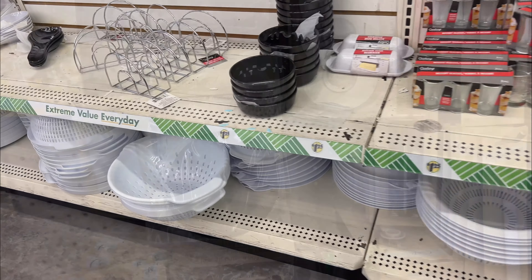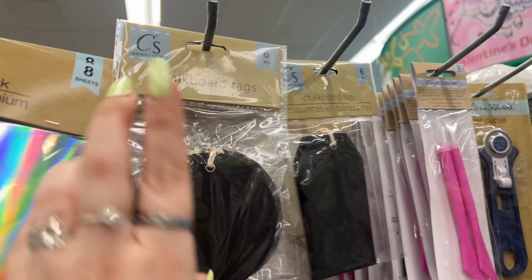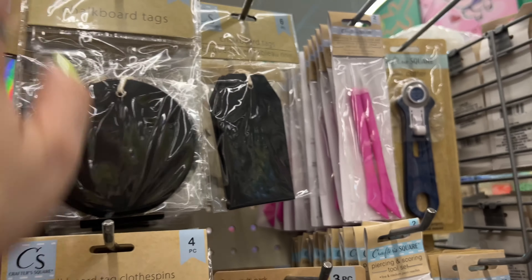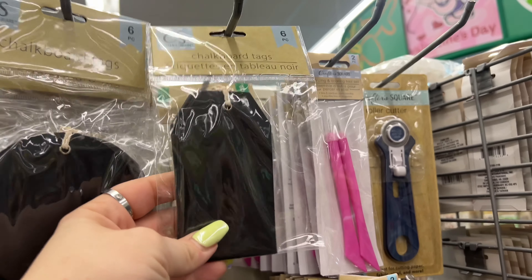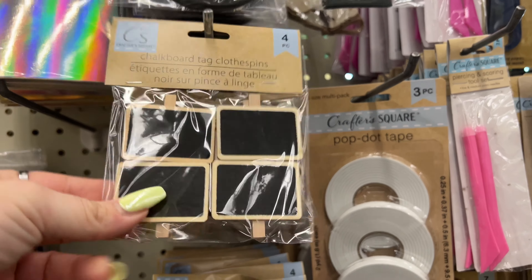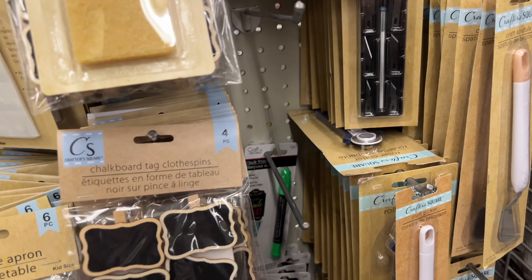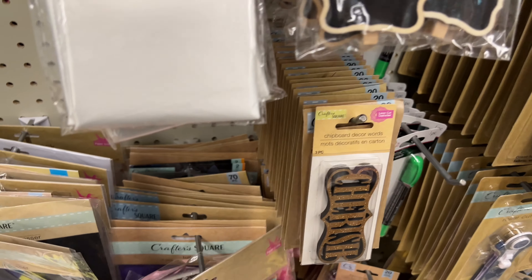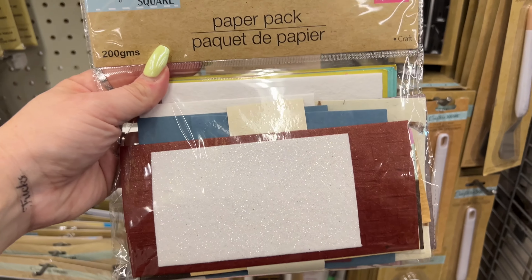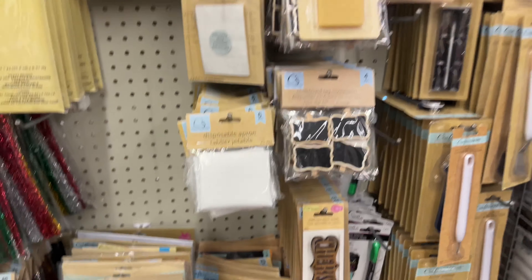We are now at our second location and I'm seeing more of the chalkboard tags back out, which is great. They have round ones, tag-shaped ones - great for baby showers and labeling things. They also brought back more paper packs, fun for collages and scrapbooking.